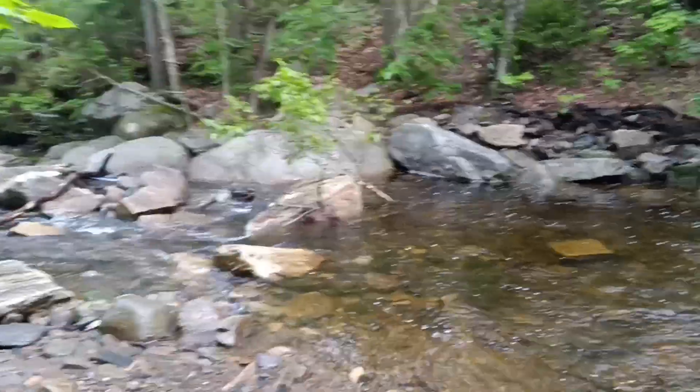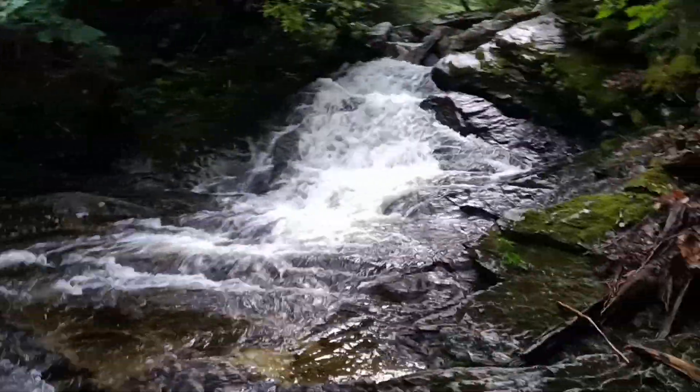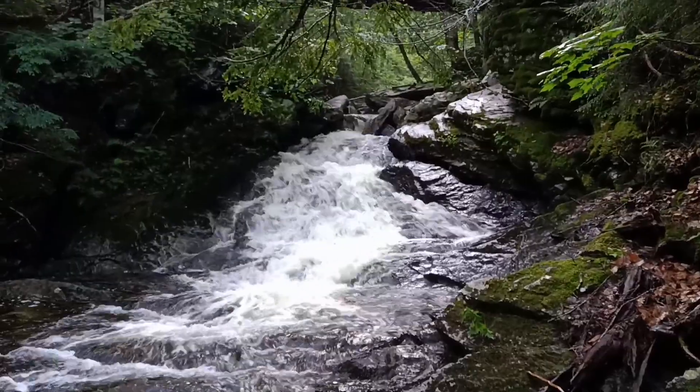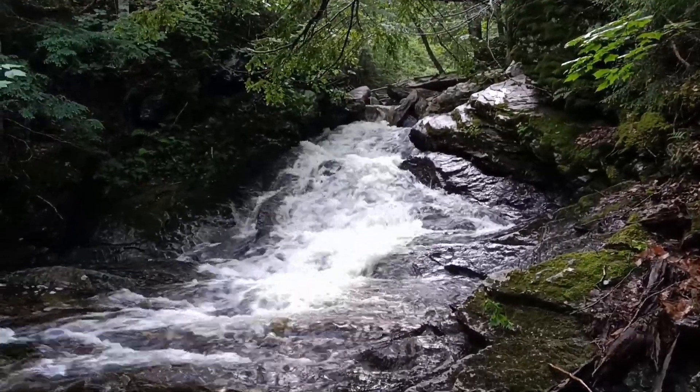Beautiful day — it is overcast. It's possible rain today, but right now it's cool. Nice day for hiking — not sweating a lot. Just wanted to share the waterfall, say good morning. Any other scenes I have today, I will definitely share.